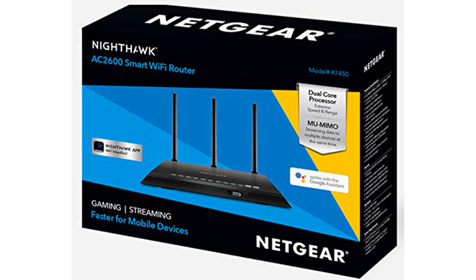The Nighthawk app makes it easy to set up your home Wi-Fi and manage the router remotely from anywhere. A powerful dual-core processor enhances wireless, wired, and WAN-to-LAN performance for seamless connectivity.